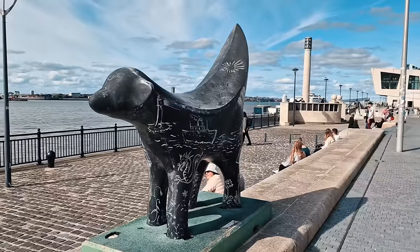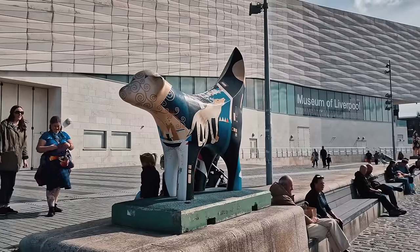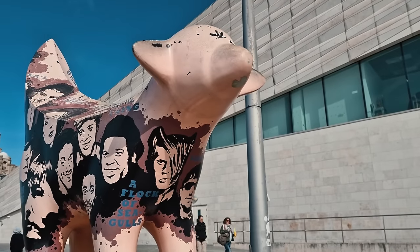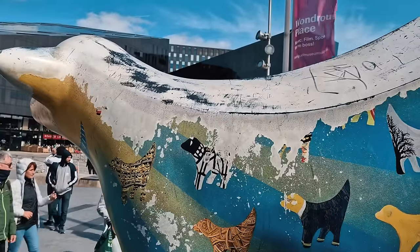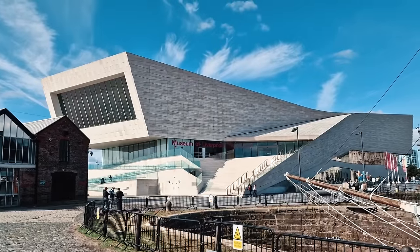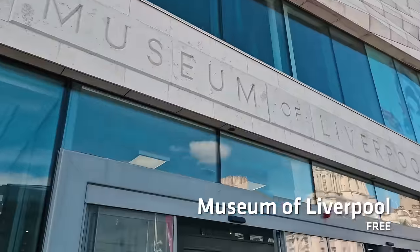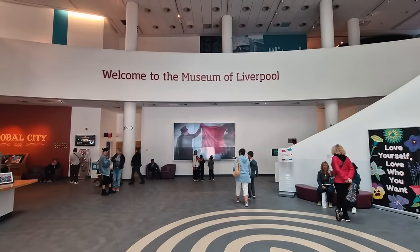You'll notice when you're walking around the city these strange things — these are super lamb bananas, a kind of cross between a lamb and a banana, hence the name. There are apparently about 125 of them dotted around the city, and this one looks like it's been sat on quite a lot. Once you get bored of looking at super lamb bananas, you'll find this oddly shaped building: the Museum of Liverpool. It's a free of charge museum that you can go into to learn the history about the city of Liverpool.